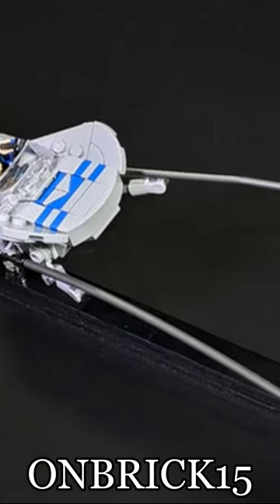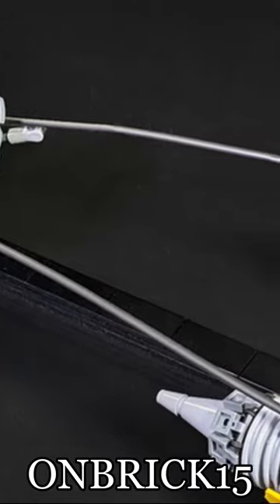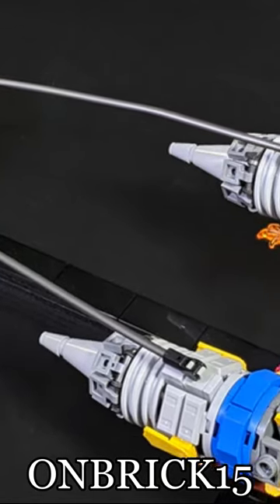Not gonna lie though, I am a little wary of these engines. They always tend to be a little bit on the flimsy side, but I think the final product is worthwhile.